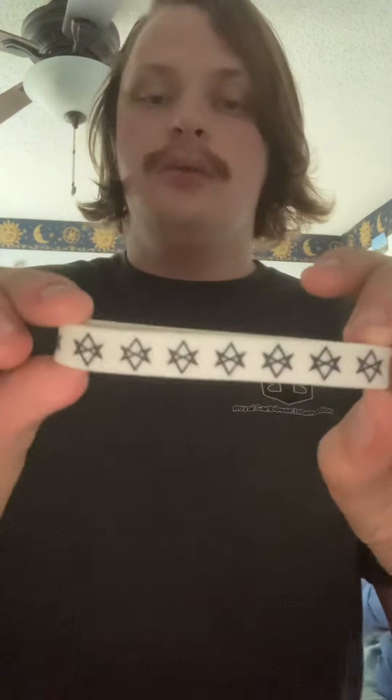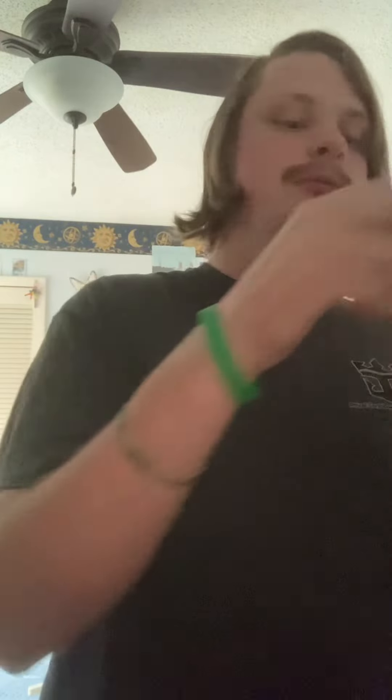These are bracelets from Rockabilla — that's where, on eBay, this bracelet, my all-time favorite Hot Topic bracelet, came from actually.